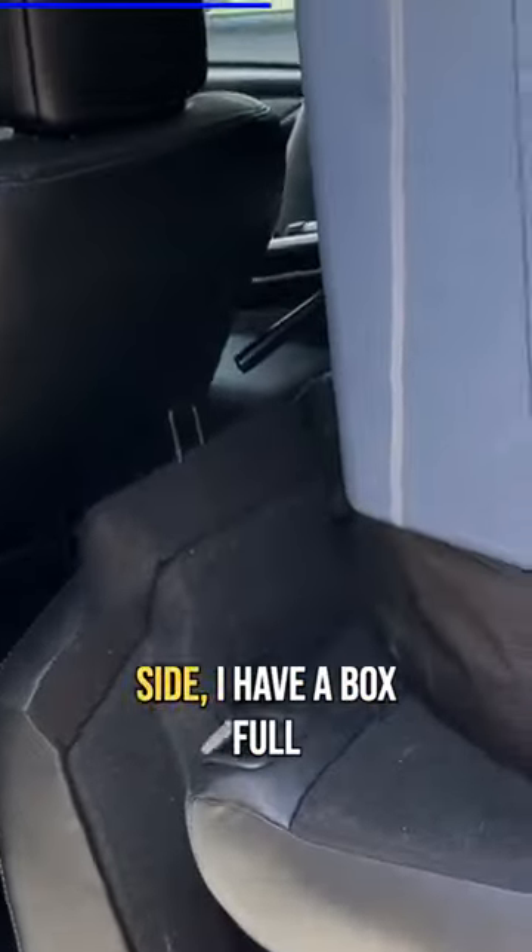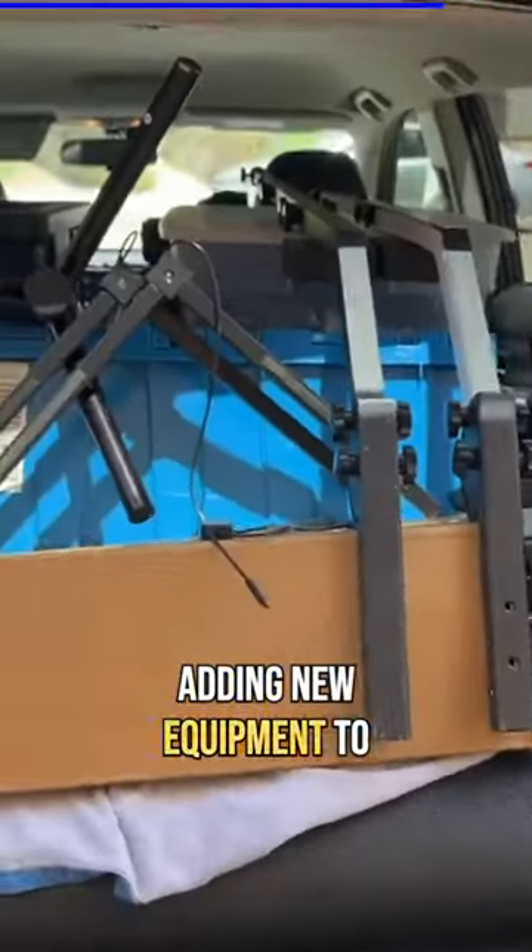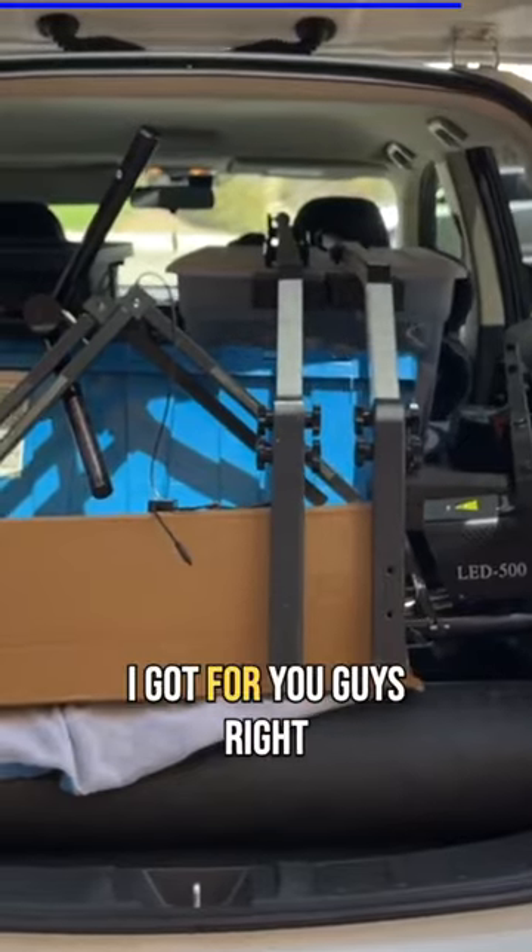On this side I have a box full of cables and the actual cold spark machines. This is dope because before I had to take the cold spark machines individually in different boxes, but now I can put everything in that one box and use my wagon to move stuff around. Since I'm always adding new equipment to my production, that's all I got for you guys right now.